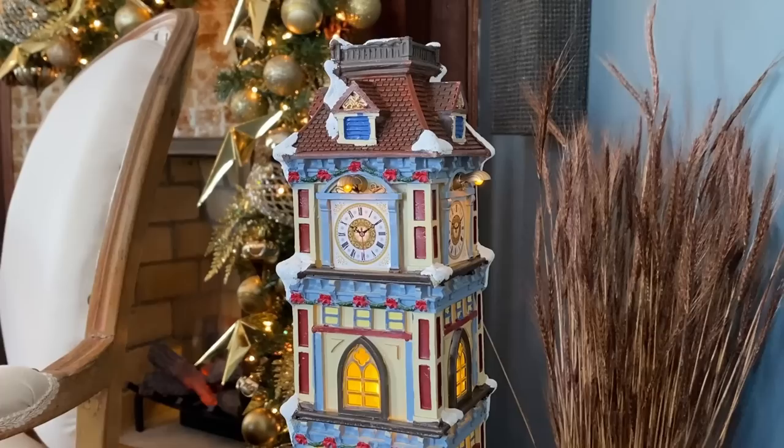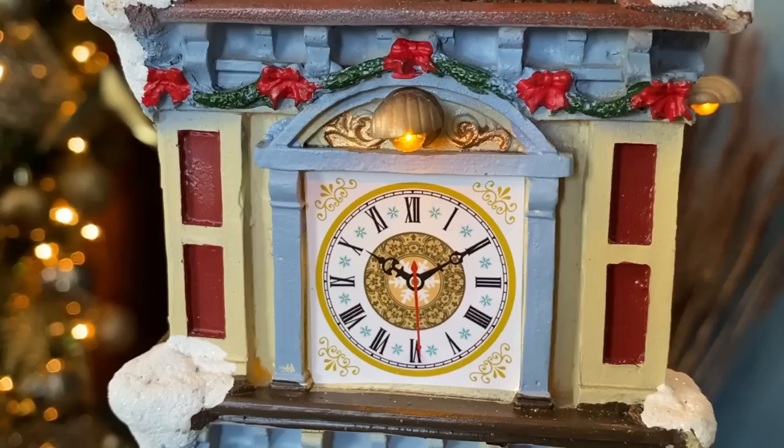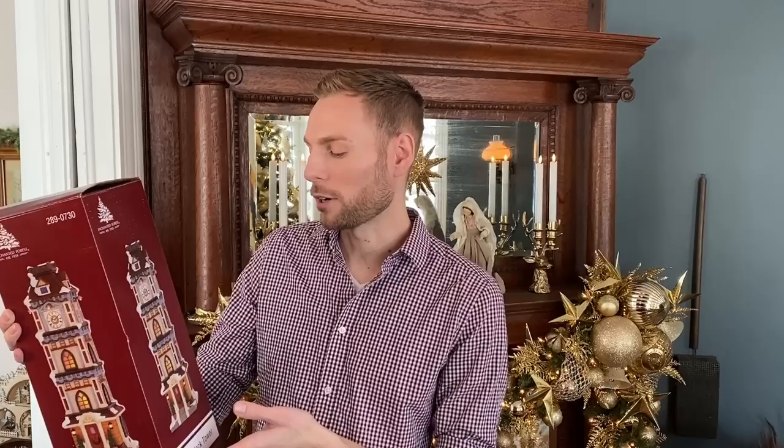So it is a Christmas themed clock tower. It has some little LED lights around the front and of course a little clock on the front. Partially what made me really like this is it just reminded me of the clock in New Ulm, Minnesota, and that is kind of what made me really like it.